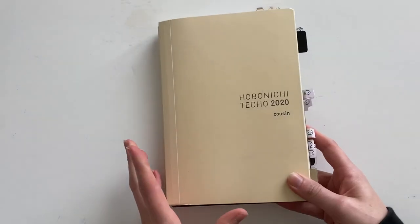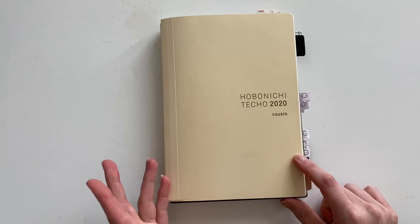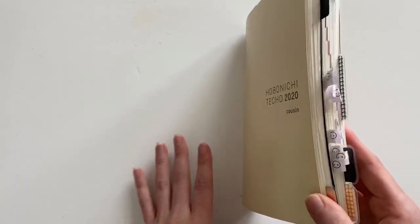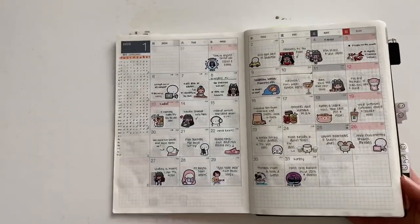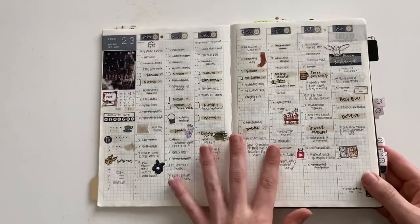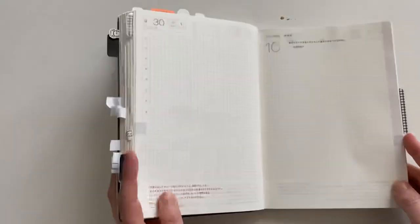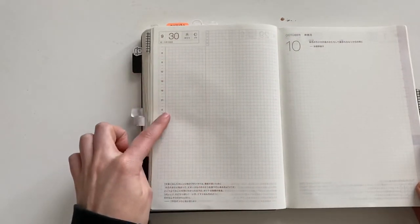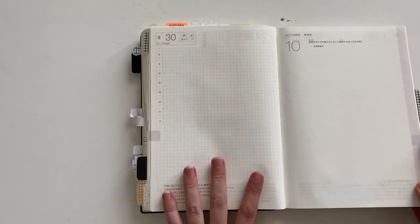The first one I want to talk about is probably the one I talk about the most — this is the Hobonichi Cousin. This is an A5 style planner that I absolutely love and this is sort of the big enchilada when it comes to Hobonichi. You get your month on two page spread, your vertical weekly spreads that are Monday start, and in the back you have daily pages as well, so you get a page per day including the weekends, which has a time section, plenty of room for notes, and five checkboxes up at the top.